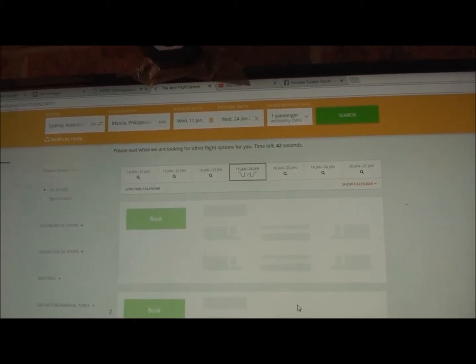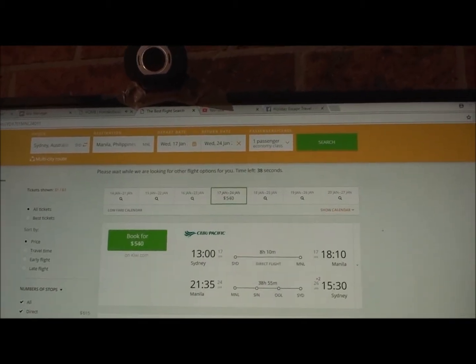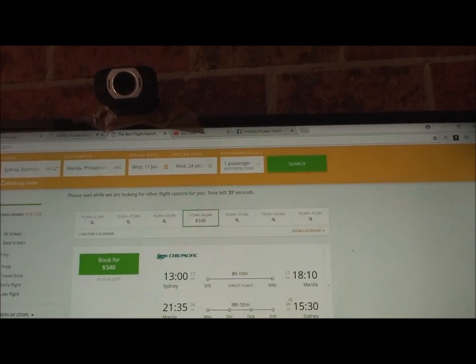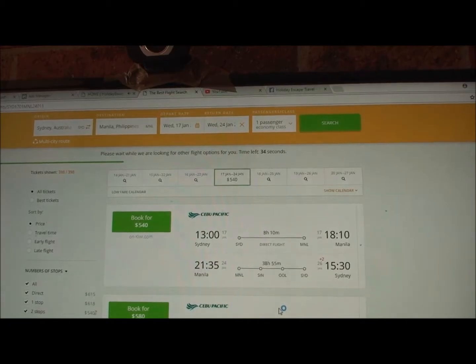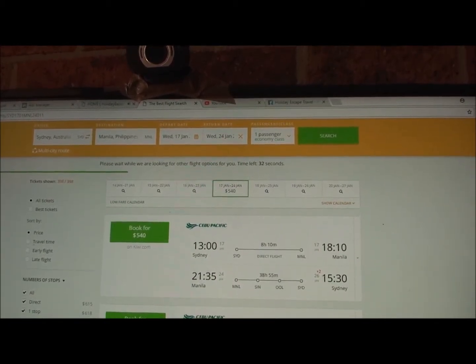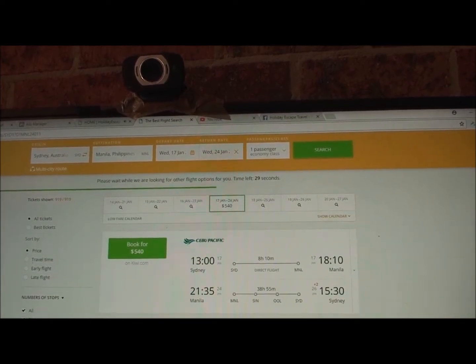We want to go around the 7th of January and stay for a week — so 7th of January for one week, one passenger. We hit Search and it loads up all the flights from Sydney to Manila.